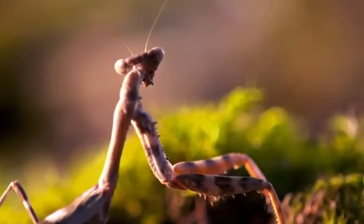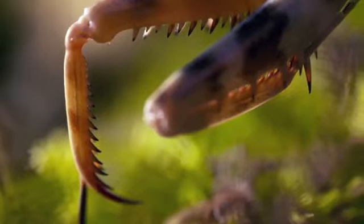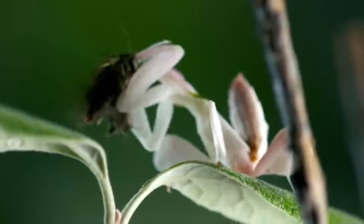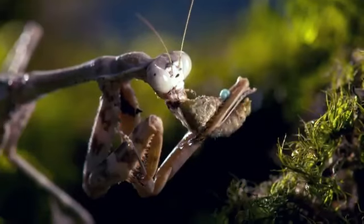If you take a close look at the forelegs of the praying mantis, you'll see they're very long. They can extend them far, and they are equipped with long bristles and hooks — that's what they use to capture their prey. The forelegs act like a pair of scissors, except with a large number of spines that prevent anything from getting out once it's been captured.